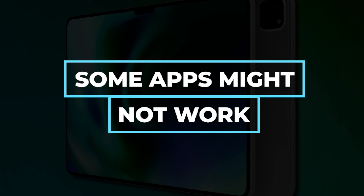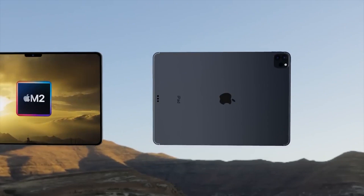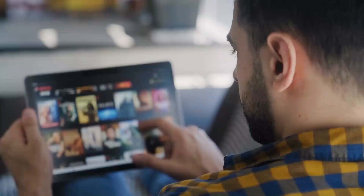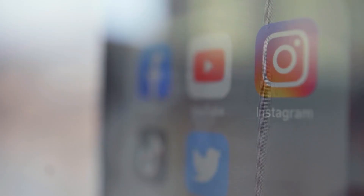The 2022 iPad Pro will come with a better user experience, but there are some downsides you need to know. First: some apps might not work. The 2022 iPad Pro might be faster, with a better camera, sound, and a bigger screen, but what you may not know is that it might not support your favorite applications. For example, if you're a fan of Instagram, you might want to reconsider waiting for the 2022 iPad Pro, because despite several complaints, there is no sign that Apple is willing to get an official Instagram app for the upcoming iPad Pro.